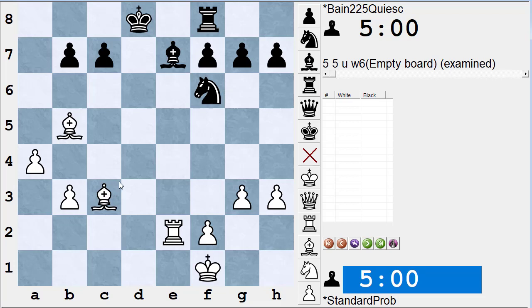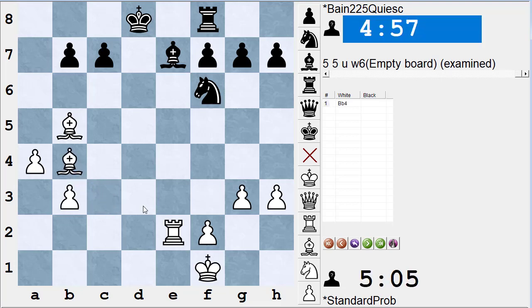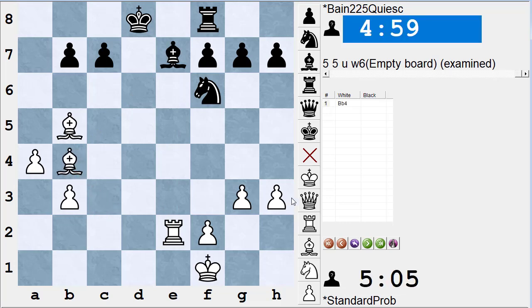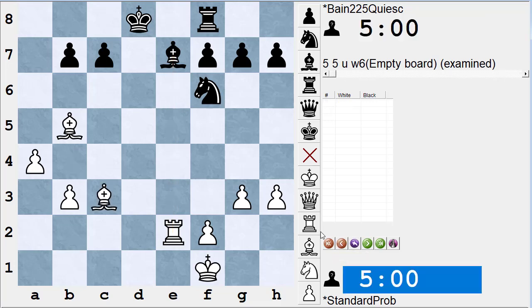Bishop b4 is a terrible move and easily met, but it is still a very strong threat. A lot of times threats that you think aren't very good could actually turn out to be much stronger than you think. Most threats that are terrible moves are terrible by definition, but some that look terrible are not.